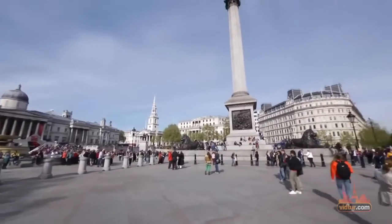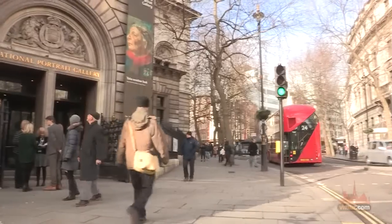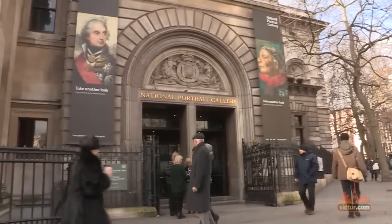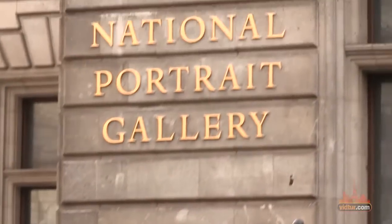Right in the square you'll find two of London's most important art institutes: the National Gallery and the National Portrait Gallery. Entrance to both galleries is free of charge and a visit is highly recommended.